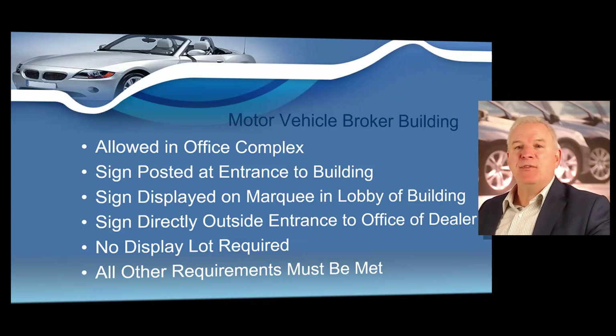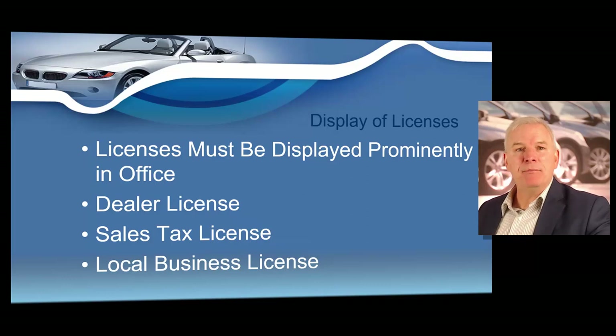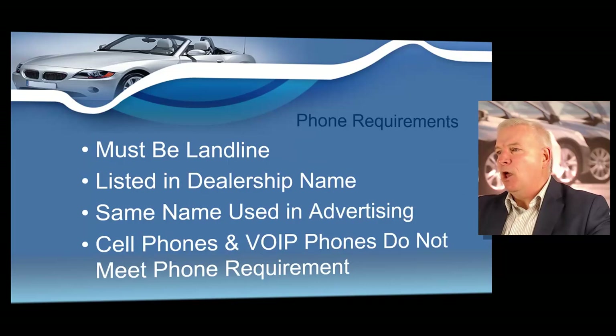At minimum, a sign must be at the entrance of the building in a publicly displayed marquee in the lobby and directly outside the entrance to the dealer's office. Licenses must be displayed prominently in your building. Your dealer's license, your sales tax license, and your local business license must all be displayed. If any of these licenses are not displayed, you're in violation of the law. This will be discussed throughout the course because all three licenses must be displayed prominently in your business building.